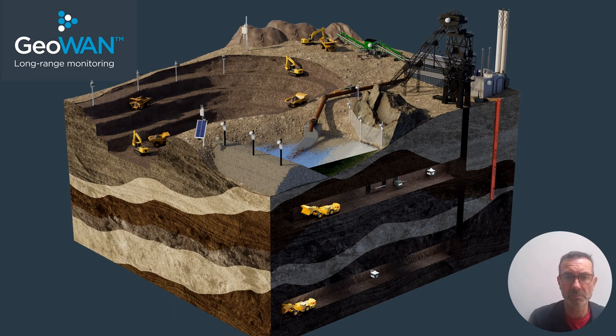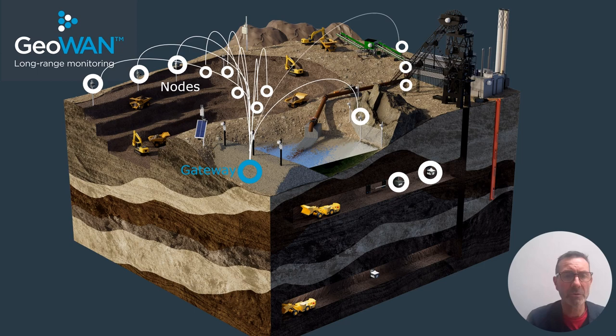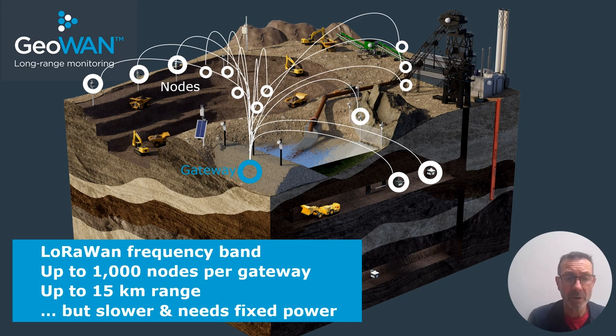If you need longer range, look further down the radio spectrum and use the LoRaWAN system. This is Senseve's long-range monitoring platform, GeoWAN. Unlike Flat Mesh, it's not a mesh-based system — it's a point-to-point system in which nodes located over large areas transmit data individually back to the gateway. This system allows up to 1,000 nodes per gateway over up to 15 kilometres range in theory. However, it's a bit slower, needs fixed power, and doesn't offer the responsive dynamic sampling benefits of Flat Mesh.